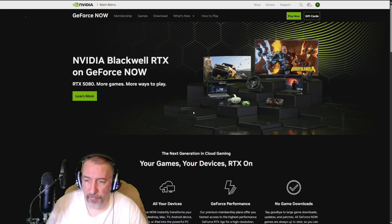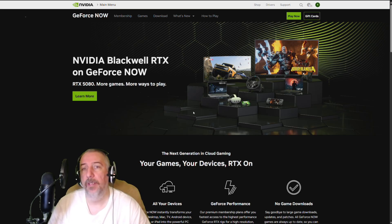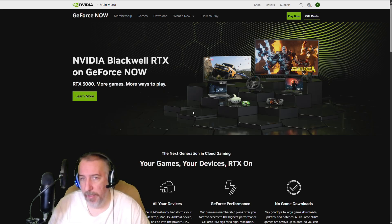Hey, welcome back everyone, it's me Mr. 4K Upscaler. For those of you who are still thinking about GeForce Now or haven't jumped in yet, I think now is the time to join. Now is the time to reserve your spot for the RTX 5080 — this is their Blackwell RTX NVIDIA chipset.